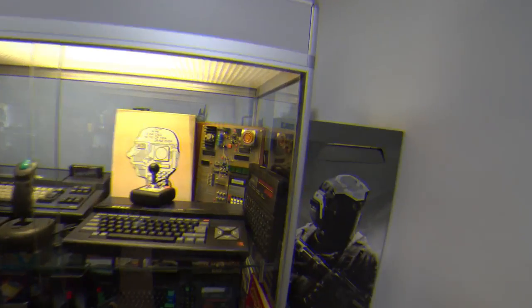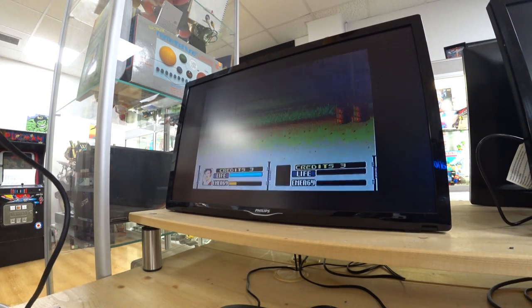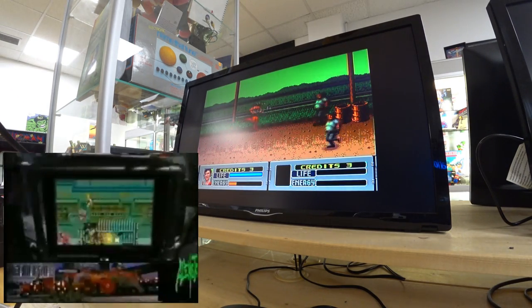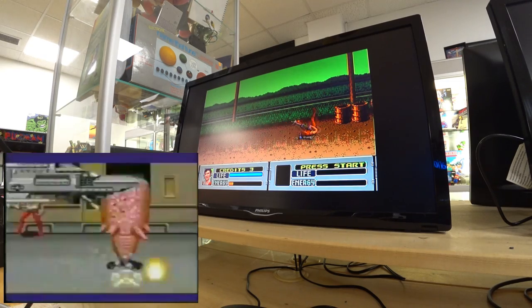We're missing the Amigas though. But there's some amazing stuff there. Alien Storm doesn't have horrible little graphics — just horrible big ones.